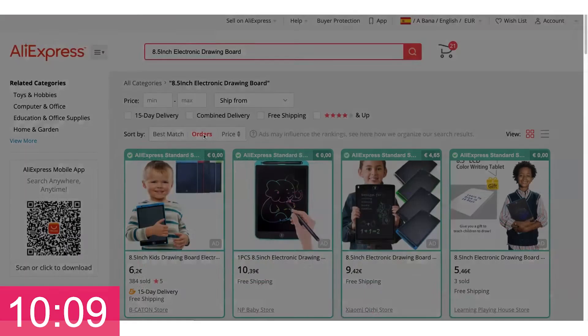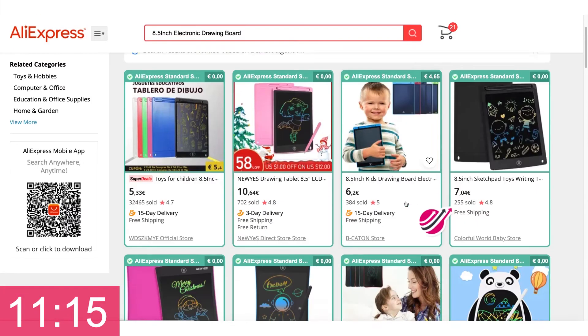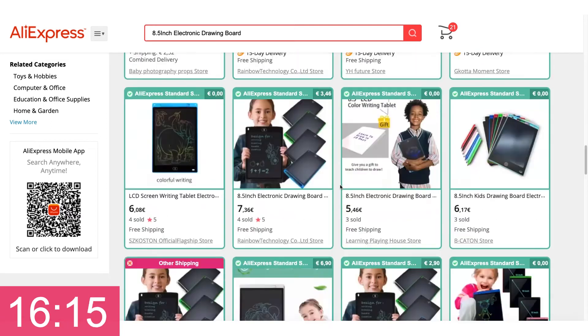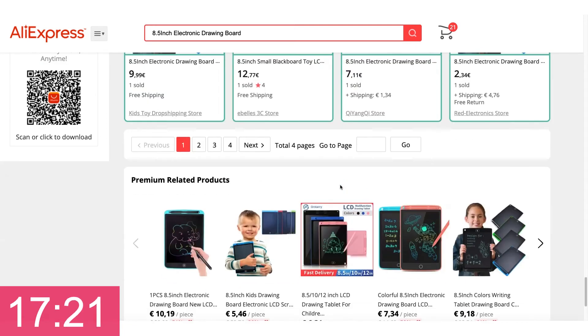Let's sort by orders real quick. So 32,000 orders, 700 orders — just the first row is like 33,000 orders. There are 60 products on each page and there are like four pages of this, so let's just ballpark it to about 40,000 orders.